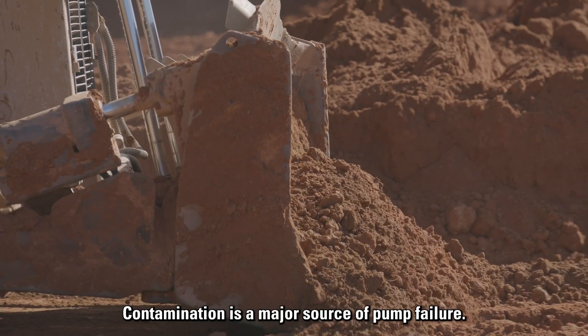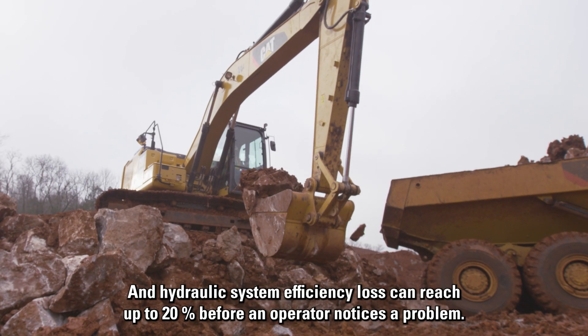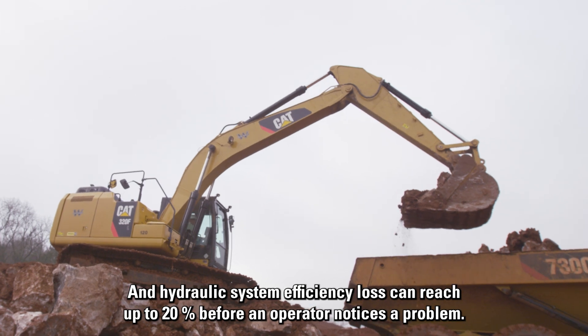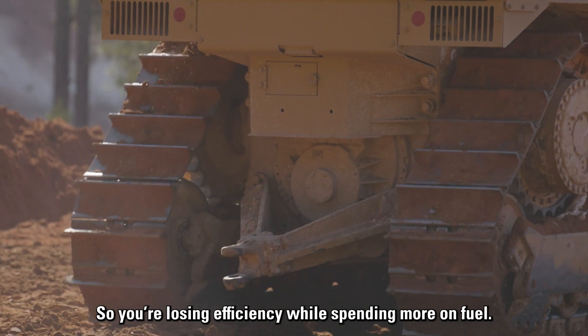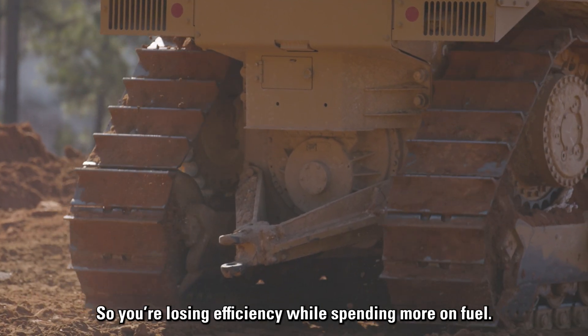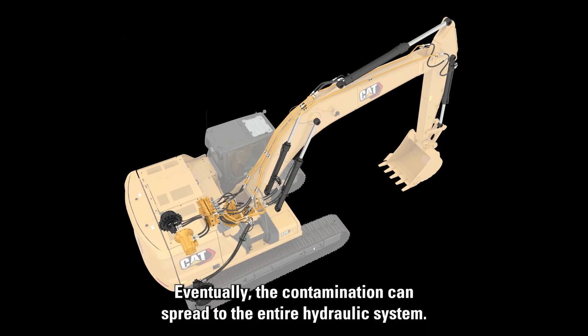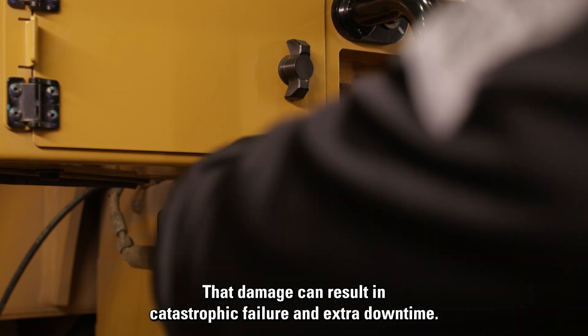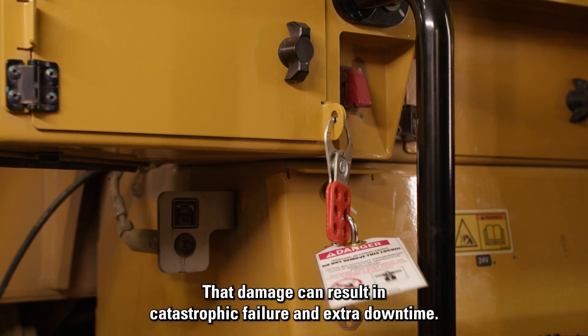Contamination is a major source of pump failure, and hydraulic system efficiency loss can reach up to 20% before an operator notices a problem. So you're losing efficiency while spending more on fuel. Eventually the contamination can spread to the entire hydraulic system, and that damage can result in catastrophic failure and extra downtime.